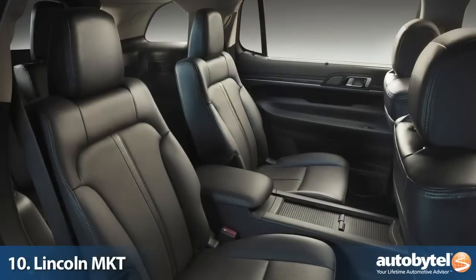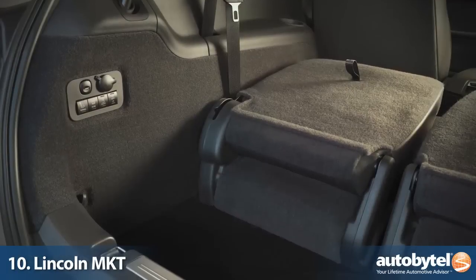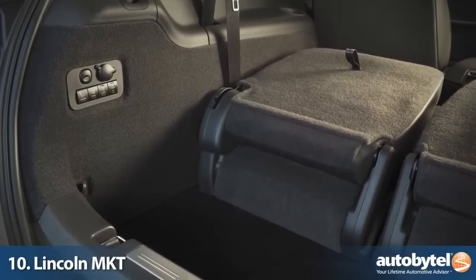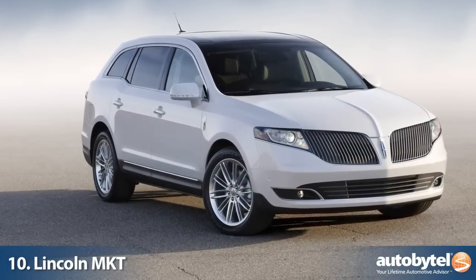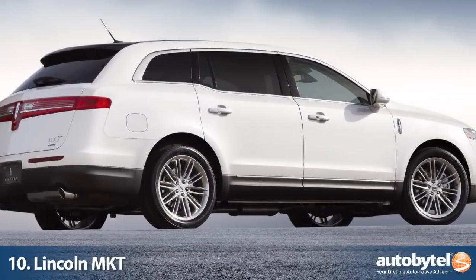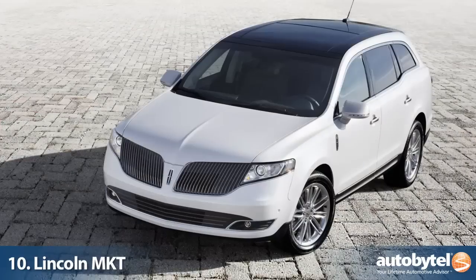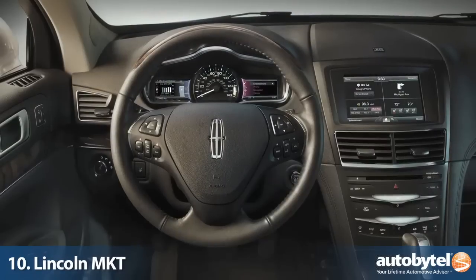The MKT is a luxury version of the Ford Flex with a total cargo space of 76 cubic feet. Powering the MKT is a 3.7-liter V6 generating 300 horsepower, or an optional 3.5-liter EcoBoost with 355 horsepower. All-wheel drive is optional on the base engine and standard on the EcoBoost.